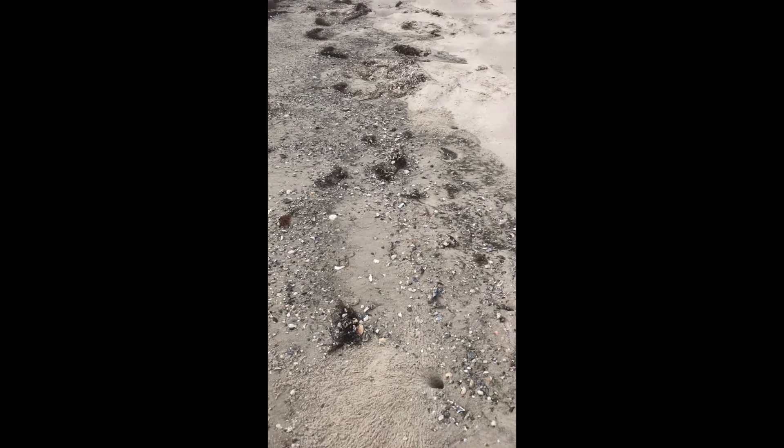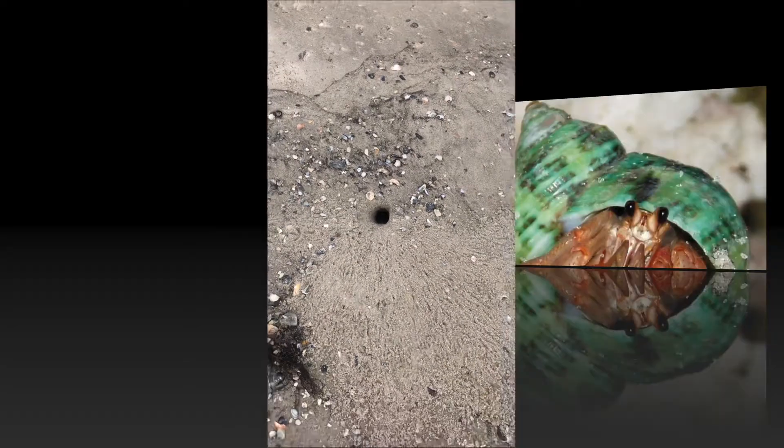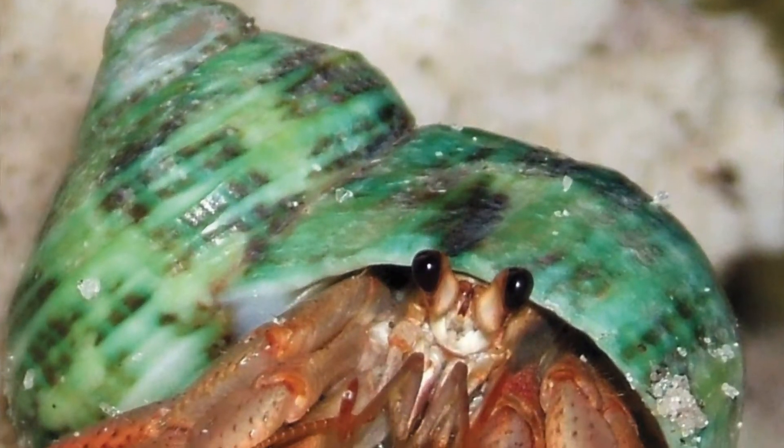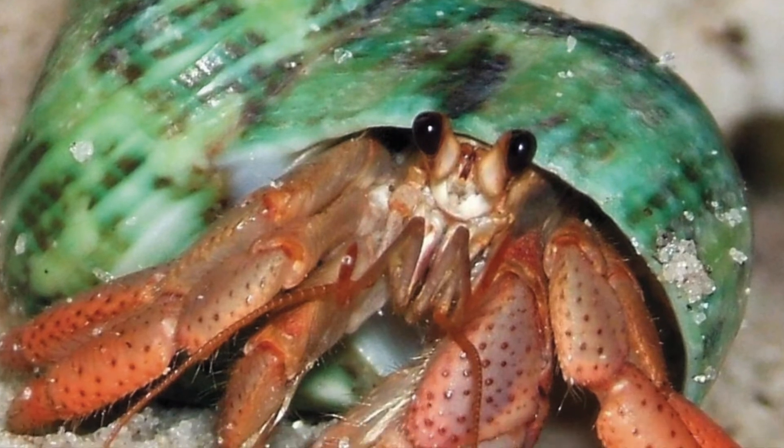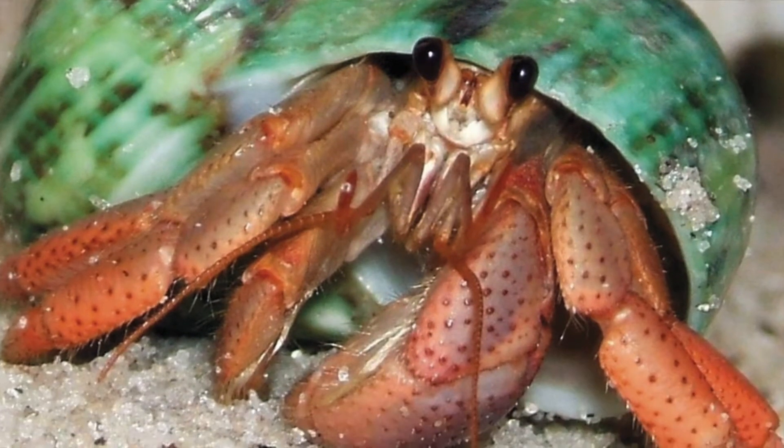Like the common spider crab, hermit crabs have many predators, but instead of camouflaging, these guys dig deep holes into the sand to protect themselves from seagulls, humans, and other predators who want to eat them.